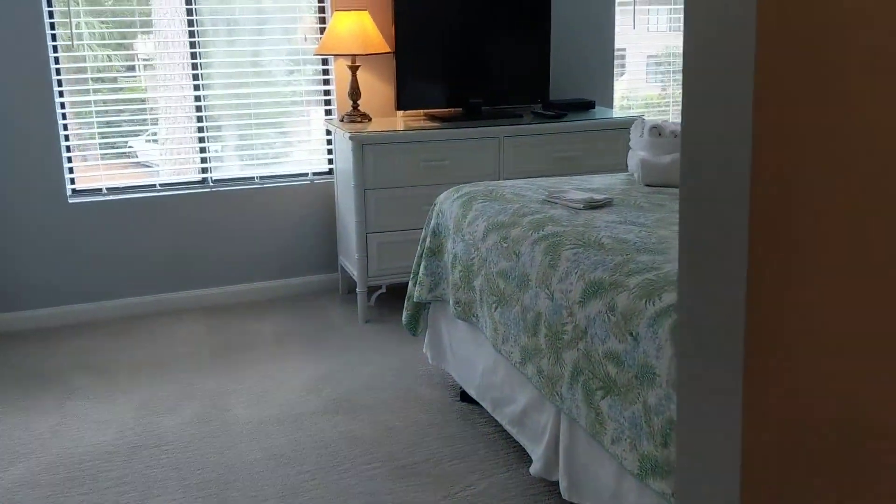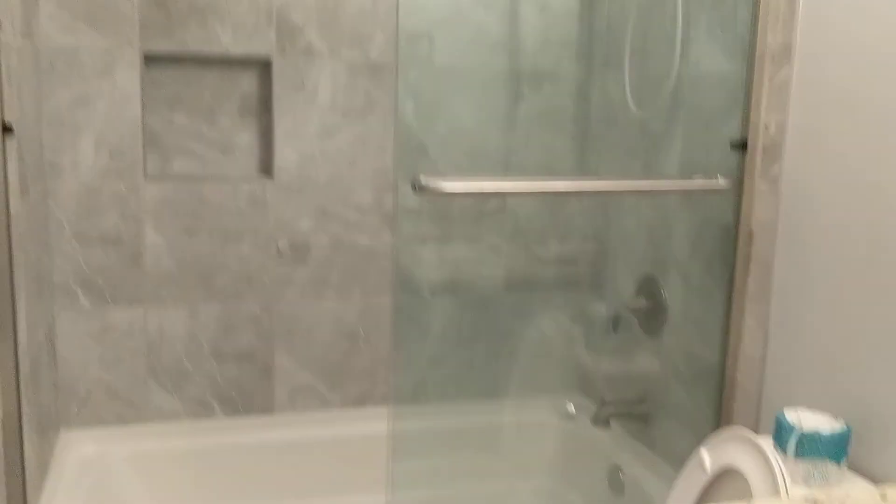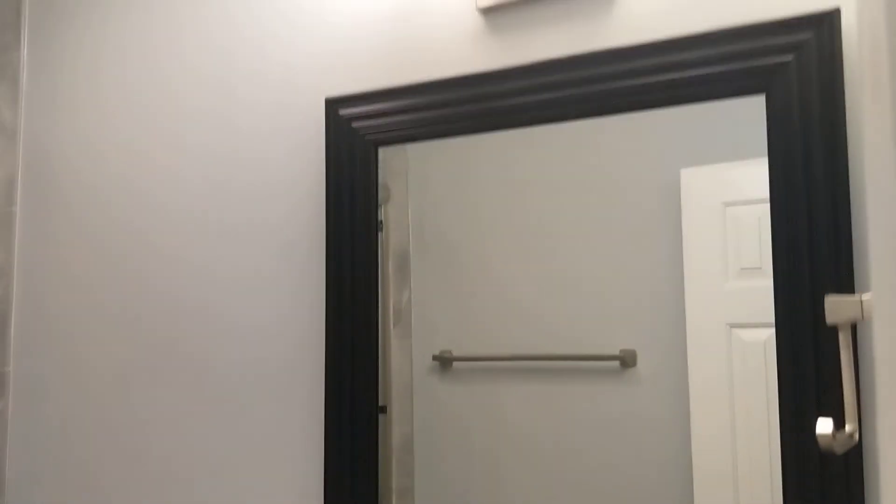Washer and dryer up here. And then you have the secondary bath, which they've redone as well. It looks nice — they've done a nice job.